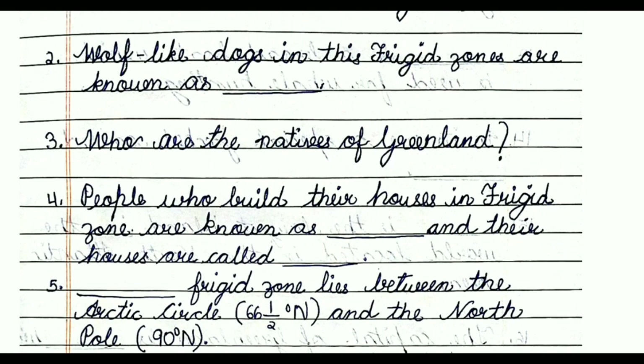Question number three: Who are the natives of Greenland? The answer is Inuits or Eskimos. Question number four: People who build their houses in the frigid zone are known as dash and their houses are called dash. These people are known as Eskimos or Inuits, and their houses are known as igloos.